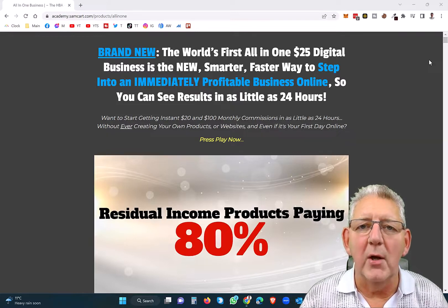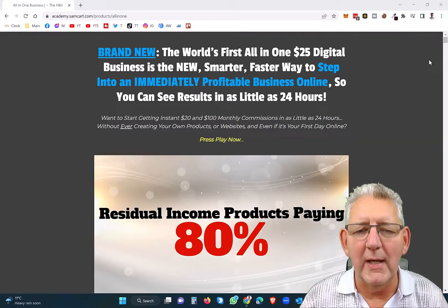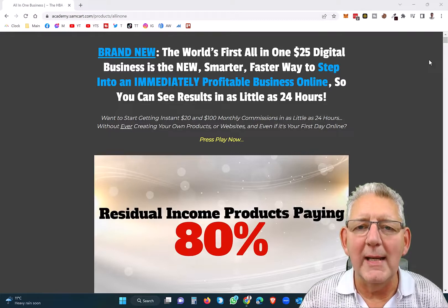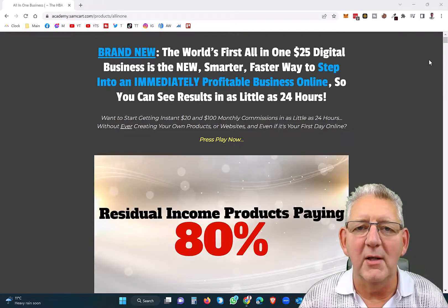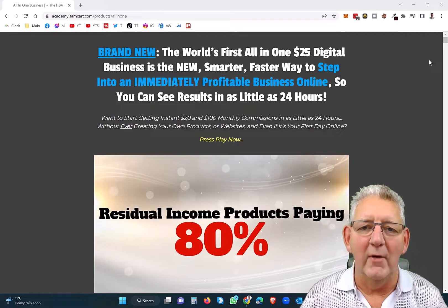The reason for that is you get all the tools in here that you'll need, plus you get paid 80% commissions. So when you refer a person who gets started for $25, you'll earn $20 every single month as long as that person remains a subscriber. And because nobody stops using this service, you'll get those $20 commissions over and over and over again.